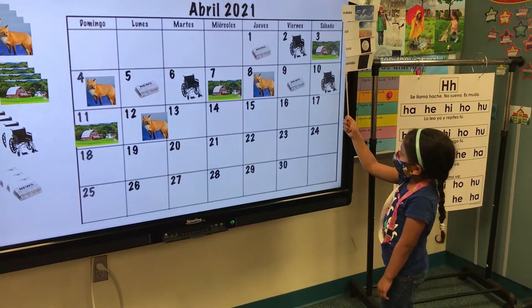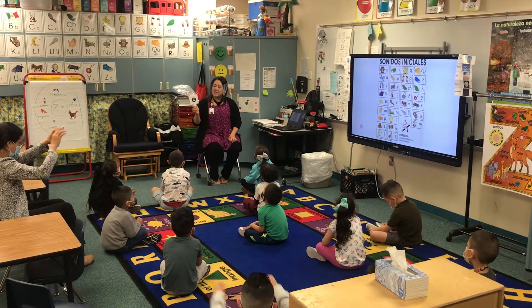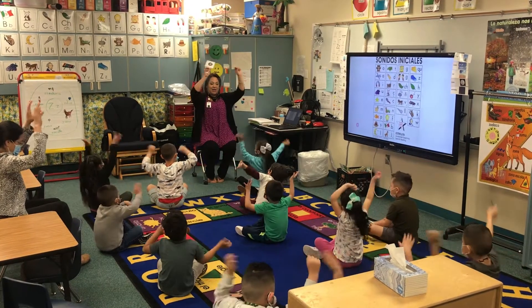After that we come back to the carpet, we do calendar, we do math, we read a story out loud, and we discuss what we've learned in the story.